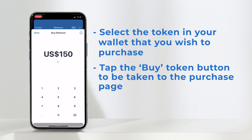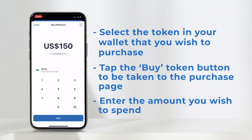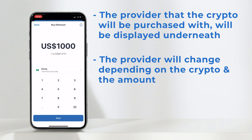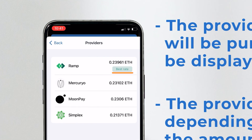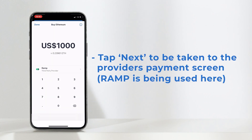Next you'll be taken to the purchase page. Here, enter the amount you want to spend. You'll see underneath the provider that the purchase will be made with. This will change depending on the token and the amount, but will always default to the provider offering the best exchange for that specific purchase for you. When you're ready, tap next.